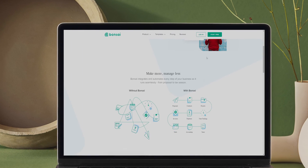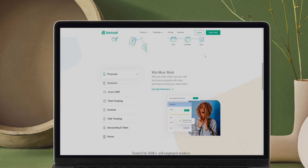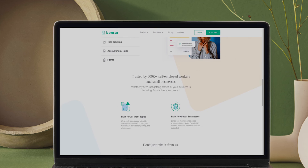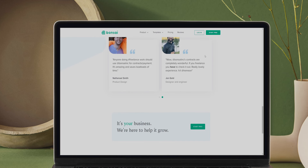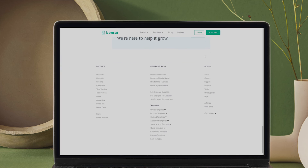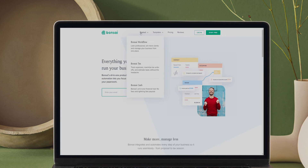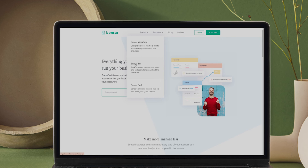Bonsai accounting software is considered one of the top products on the market. A single online software platform that manages all your business's financial and management needs. Bonsai is trusted by over 500,000 self-employed workers and small businesses. It lets you efficiently collaborate with your team, partners, and colleagues, thus facilitating the sharing of information and efficiency in work. Bonsai empowers you to make precise estimates about your quarterly and annual taxes. The fact that Bonsai offers an easy-to-use interface is icing on the cake for those new to accounting and the experts.